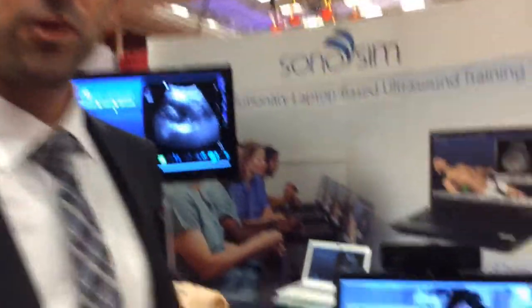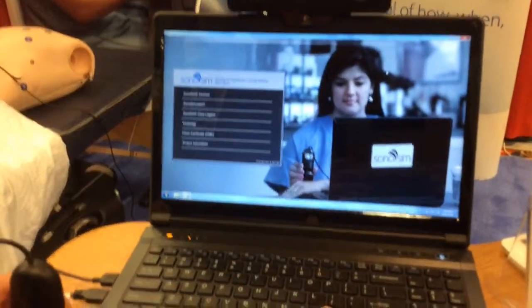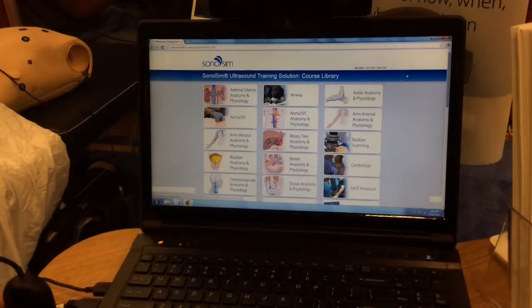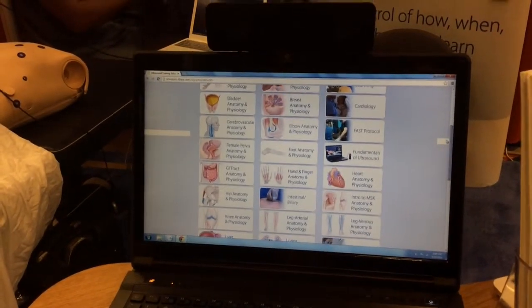This is computer-based, cloud-based learning. You mentioned the flipped classroom environment and the asynchronous learning. Students would come onto the Sonosim course library — it's all cloud-based and can be accessed off of an iPad at home, Starbucks, wherever you are.